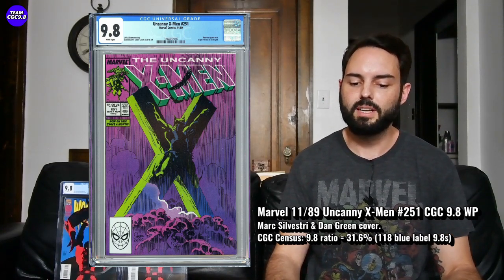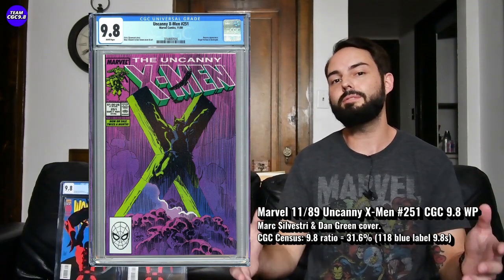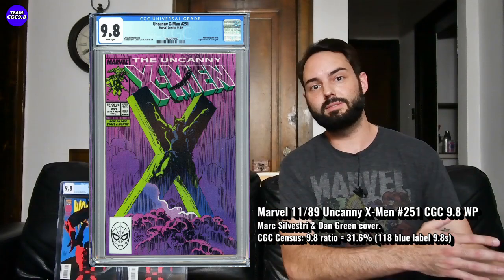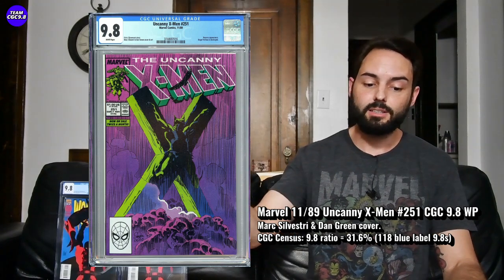It's a great Mark Silvestri and Dan Green cover — kind of the Wolverine crucifix. There are 118 CGC 9.8s in the blue label, with a 31.6% 9.8 percentage. More about this one just being pretty limited at one of 118. You can find one of these in the 9.8; there's one on eBay right now with a starting bid right at $275. Going back a few months, there have been a few that sold around the $325 level — four to six months ago, Wolverine heated up quite a bit and this one went up to $325.